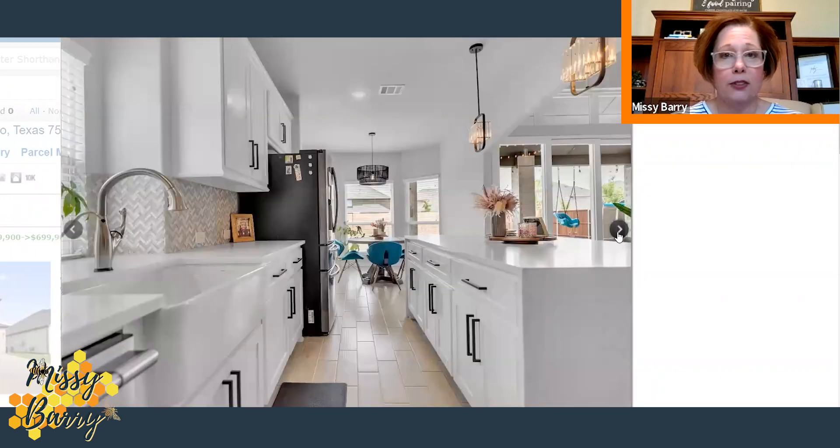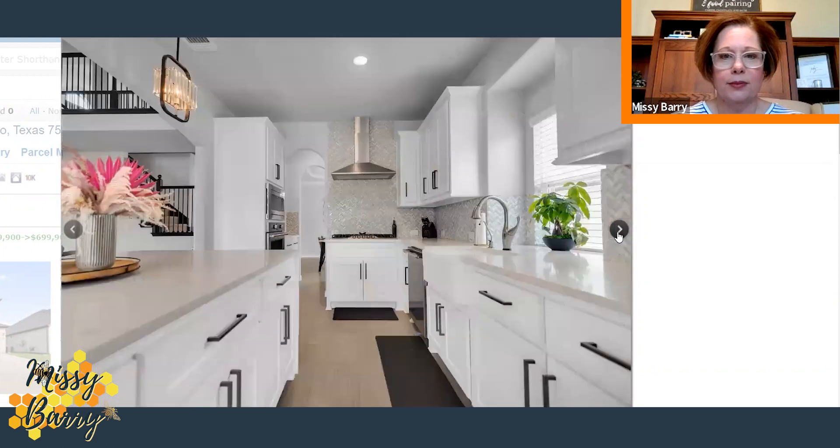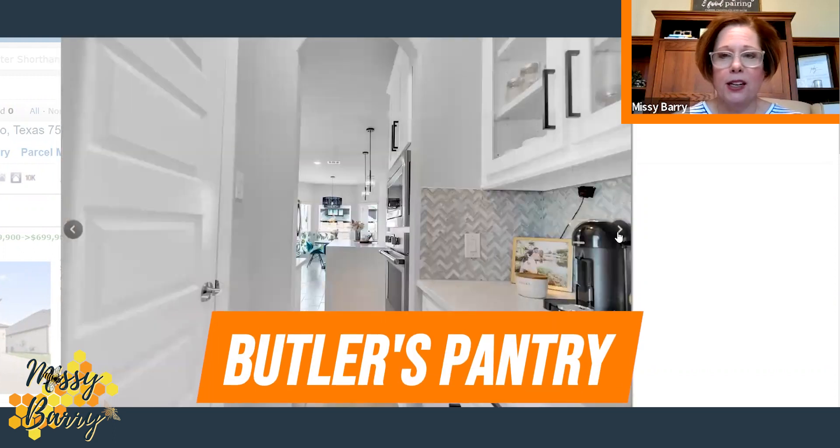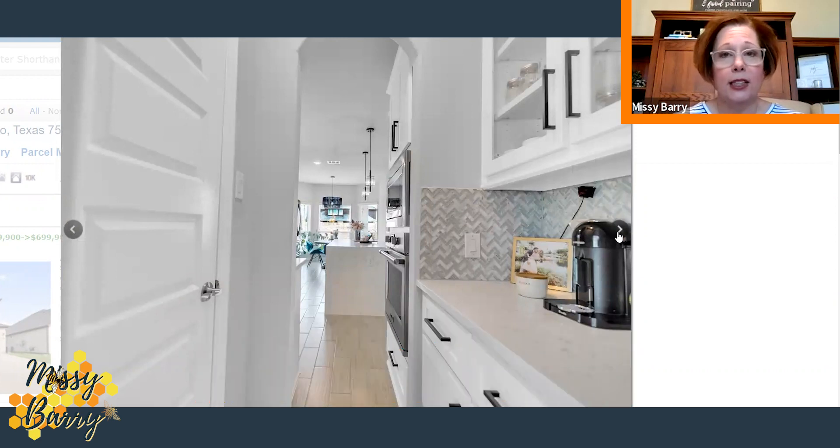They have tile floors throughout. If you peek through that hallway, you can see the oven, microwave, and butler's pantry. Here's a view of the butler's pantry — it looks like they made it into a coffee bar. And opposite the butler's pantry, you have your food pantry.